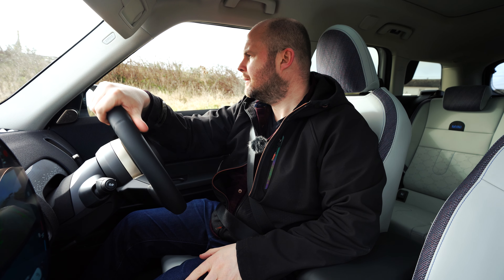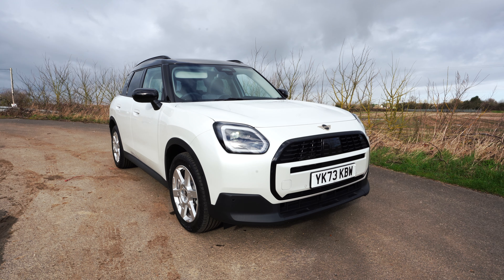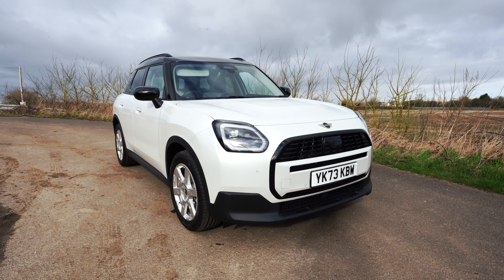The hills are alive with the sweet sound of petrol. Hello from the Mini Countryman, which I'm in the English countryside testing out today.